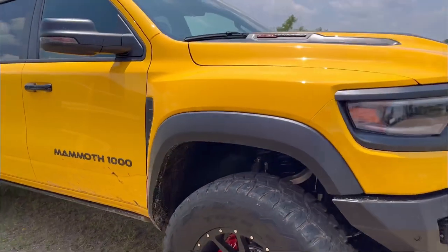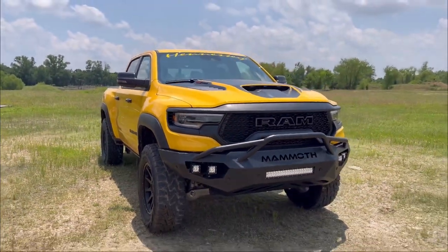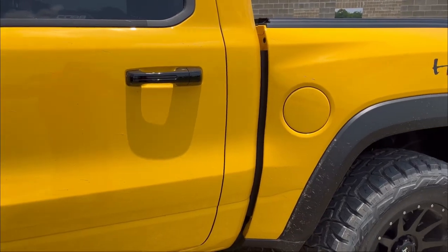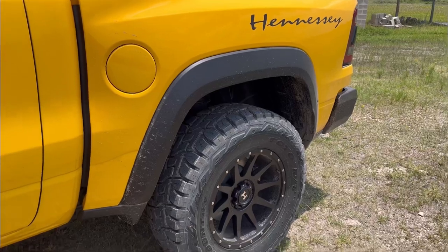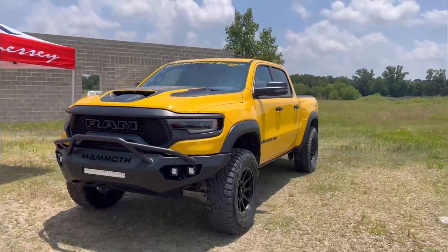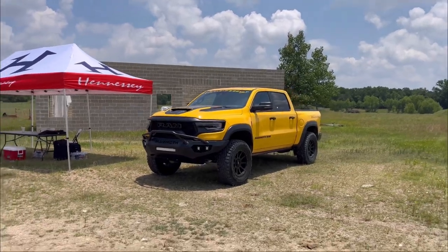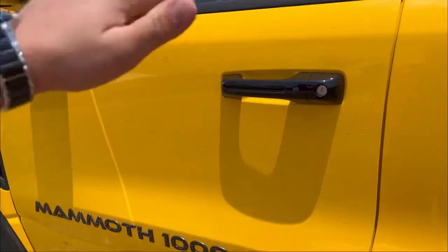On the front you can also see that it has the Mammoth 1000 custom front bumper with all the LED lights. In just a minute I'll have it parked right next to a stock TRX and you'll get to see exactly how different it looks from the original. I wasn't quite sure what my thoughts would be on a macaroni-colored truck, but I absolutely love it and I think I have to have one.